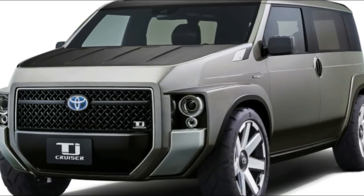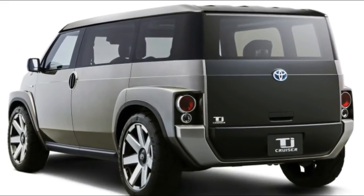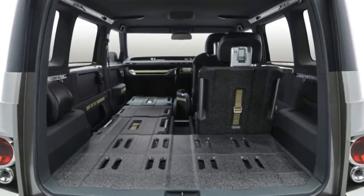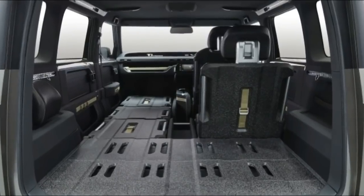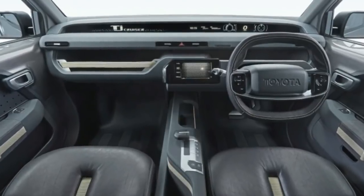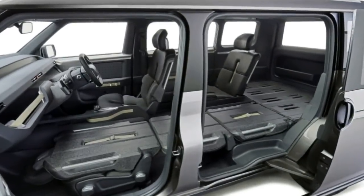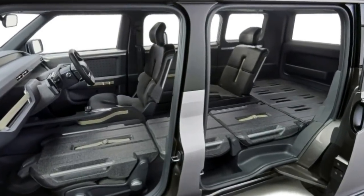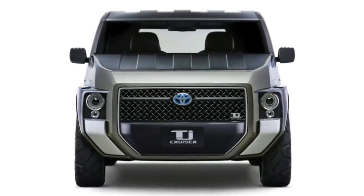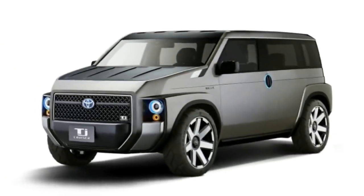It sounds as though Toyota could be considering this box for production. The company suggests it would use the TNGA platform that currently underpins the Prius and the C-HR. In addition, it would offer front and all-wheel drive variants, along with a 2.0-liter engine plus hybrid system. We take that to mean it would have an engine up to 2.0L, possibly with or without an electric motor.